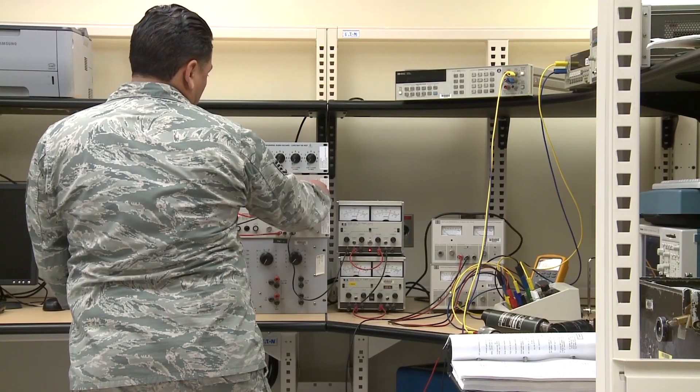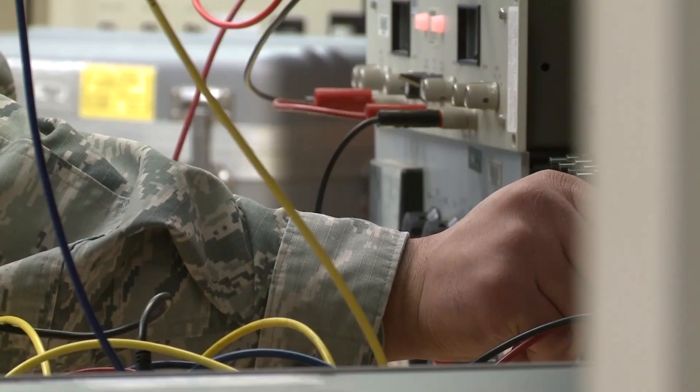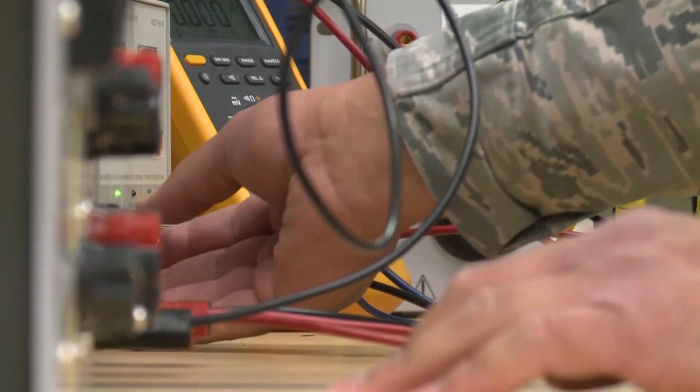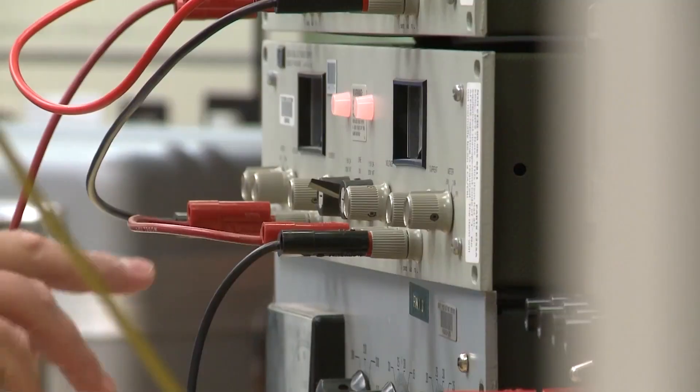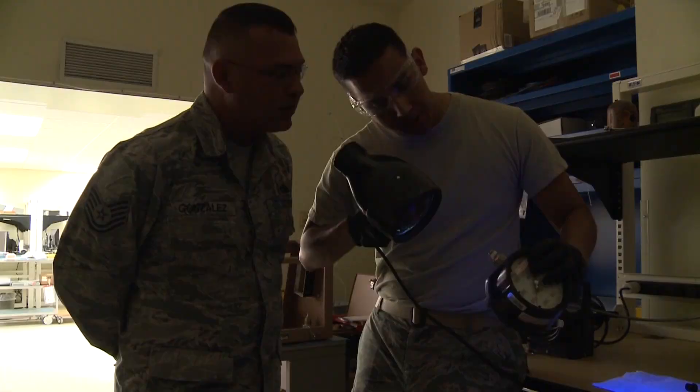Within Holloman's 49th Maintenance Squadron is one particular shop, unknown to many but important to everyone. At Holloman, we touch nearly everything. Nicknamed the Backshop of Backshops, the Precision Measurement Equipment Laboratory, or PML, is well-equipped to calibrate any tool. We calibrate pretty much anything that the Air Force uses that takes any kind of measurement.